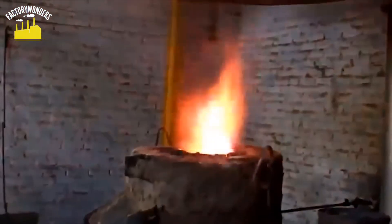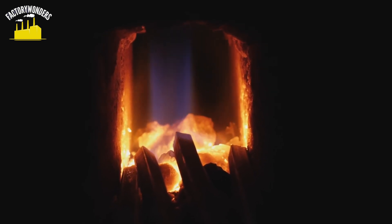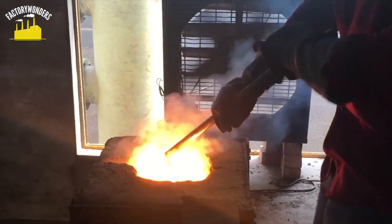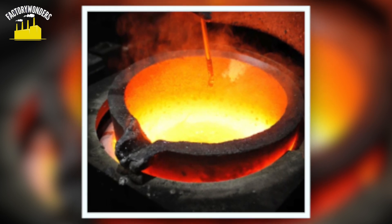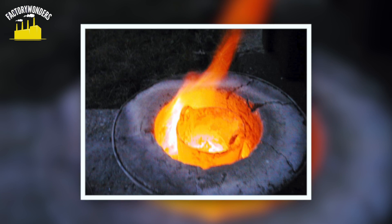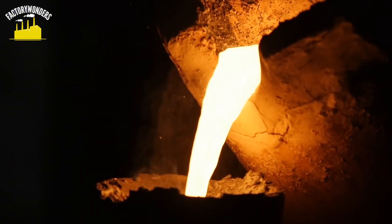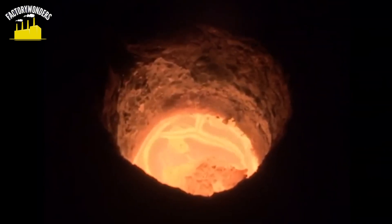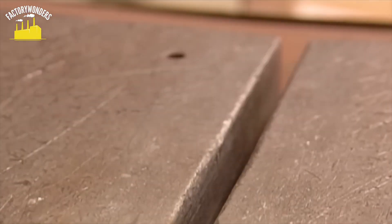Induction furnaces are a fascinating technology used to heat metal directly through electromagnetic induction. Raw materials are loaded into a crucible surrounded by an induction coil. When the furnace is turned on, the coil generates a magnetic field which induces electrical currents within the metal, causing it to heat up quickly and efficiently. This method offers precise control over temperature and energy usage, making it a top choice for controlled melting processes. During heating, ensuring homogenization of the molten alloy is crucial, guaranteeing even distribution of different elements and uniformity of magnetic properties across the final product.